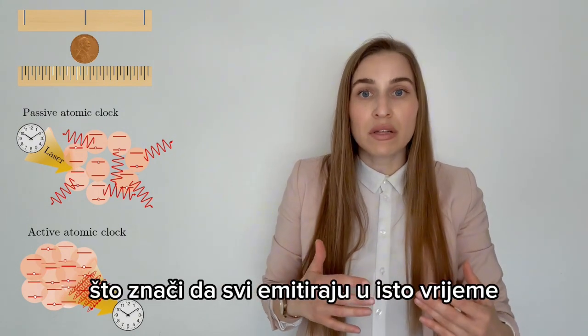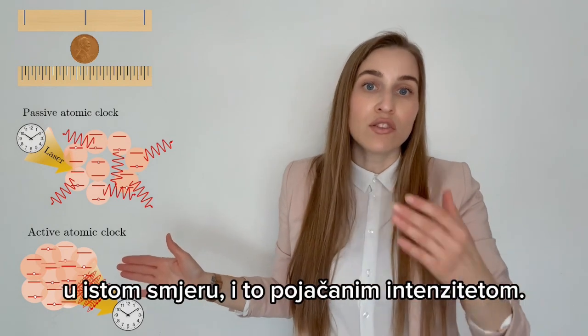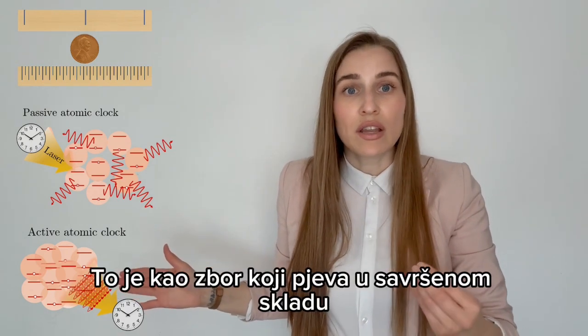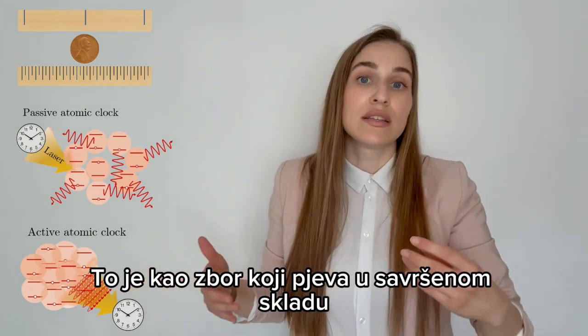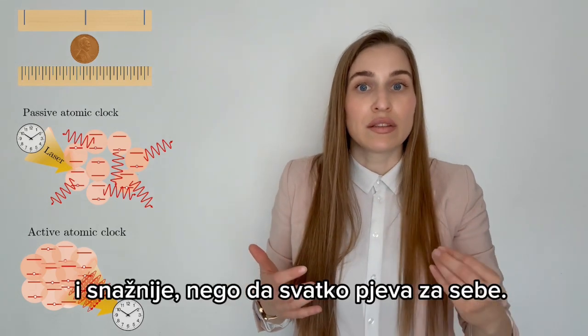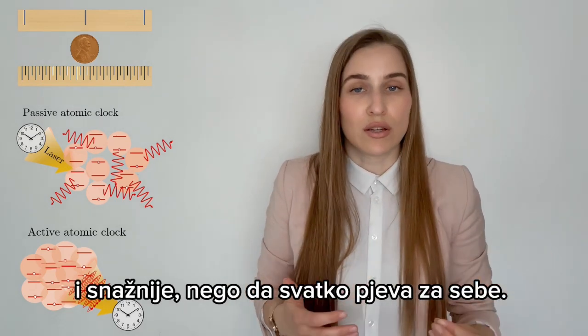By careful preparation of atoms, we can bring them to emit superradiantly — meaning they all emit at the same time, in the same direction, at an enhanced rate. It's kind of like a choir singing perfectly in sync: more harmonious and much stronger than all individual voices alone.